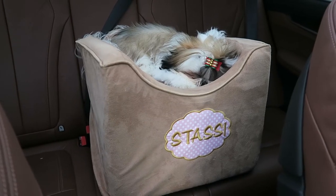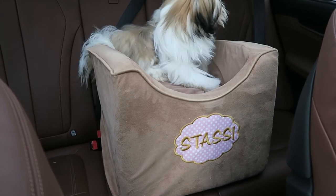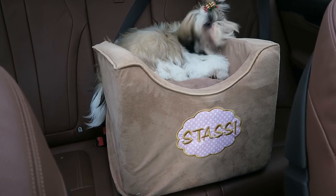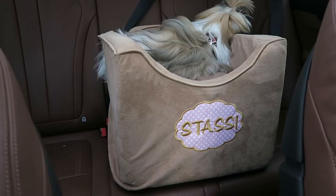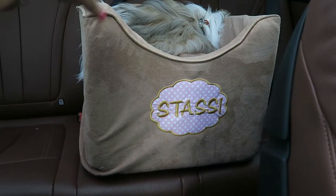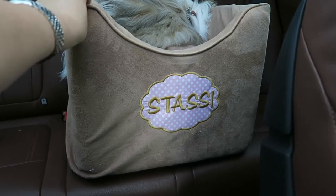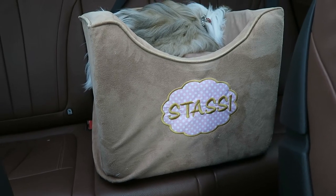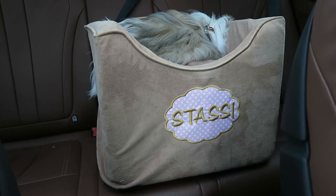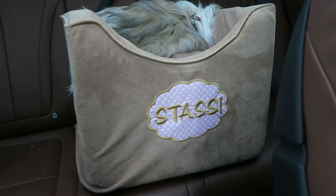A little bit about the Snoozer Lookout Car Seat — this is the regular size. They also have a double size for two dogs and an oversized version. They come in a variety of different fabrics; this one is a micro suede fabric. The micro suede part is just a cover over a foam underneath, and the cover can come off — there's a zipper in the back so you can remove it and wash it if needed.